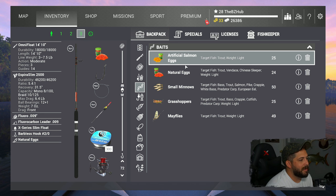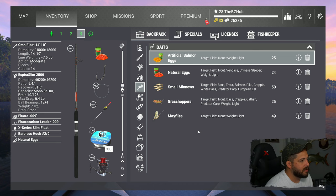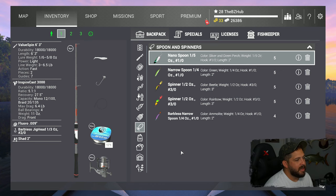Now let's look at the bait. We've got artificial salmon eggs, natural eggs, small minnows, grasshoppers, and mayflies. I'm going for the larger trout species — one-out, two-out, and three-out hooks, bigger hooks for bigger fish. As for lures, I've got nano spoons, narrow spoons, spinners, and more. They all had to be six ounce or higher, which made it hard since I couldn't use nano spoons with this particular spinning reel.